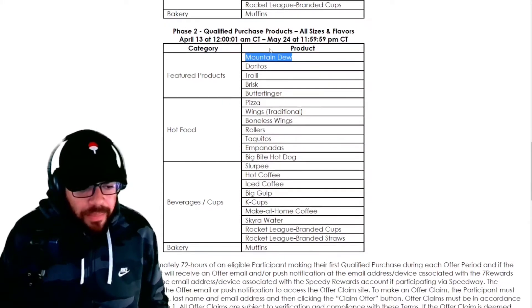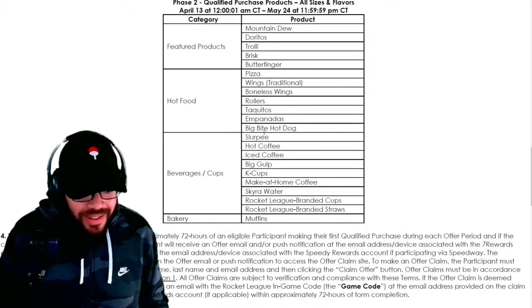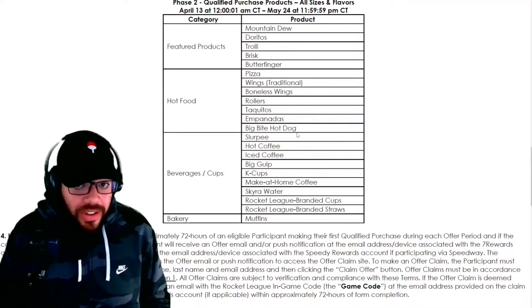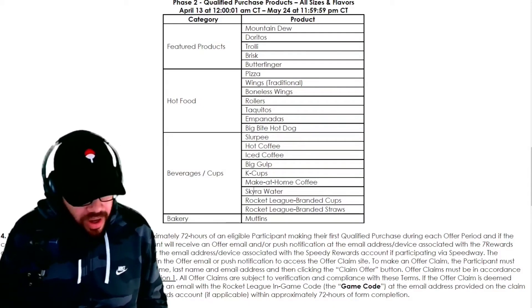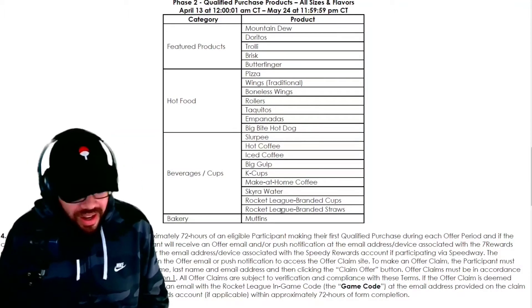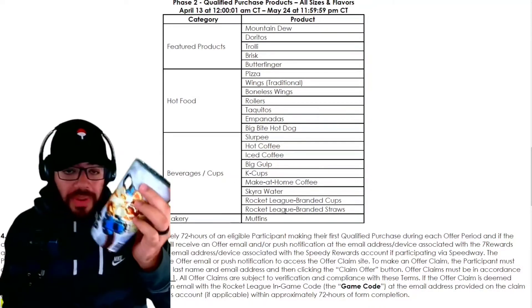My mom bought two bags of Doritos and a Mountain Dew or something like that. It also works if you buy the pizza, wings, boneless wings, rollers, taquitos, empanadas, big bite hot dog — you might want to buy a big bite hot dog for the big bite topper. Or you could get a slurpee, hot coffee, iced coffee, big gulp, K-cups, Rocket League branded cups, or Rocket League branded straws.